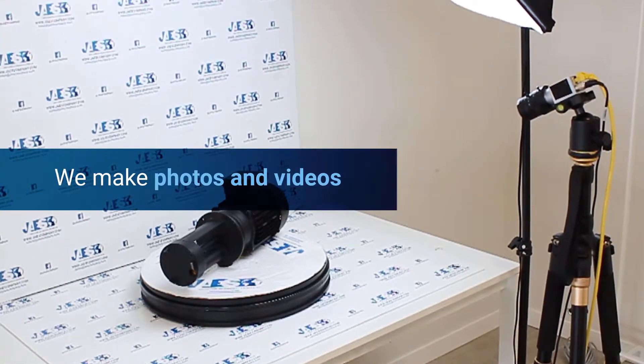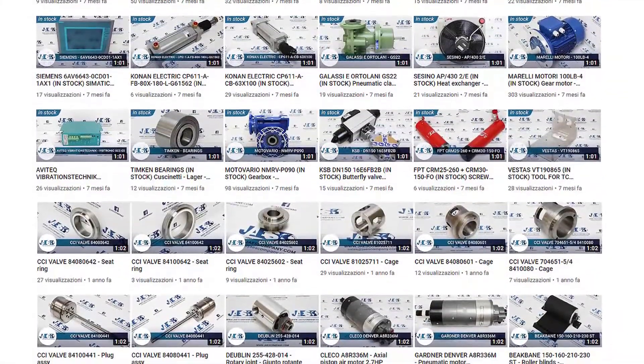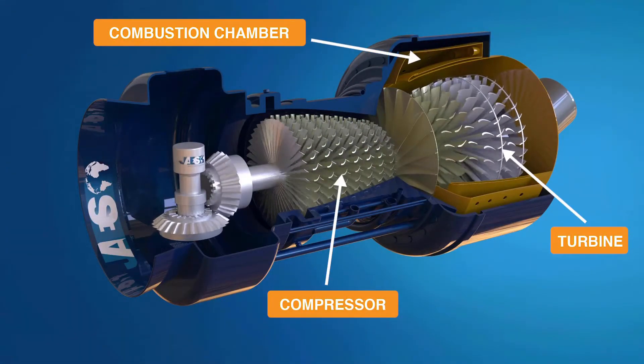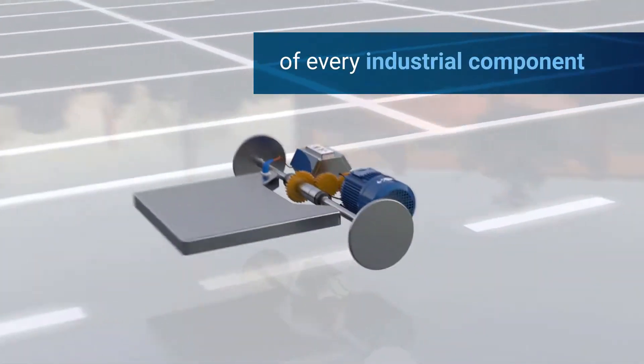With photos and videos, every single product is quickly identified, ensuring an efficient and prompt service. In the YouTube channel, it is also possible to find educational videos about the working principle of a wide range of industrial devices.